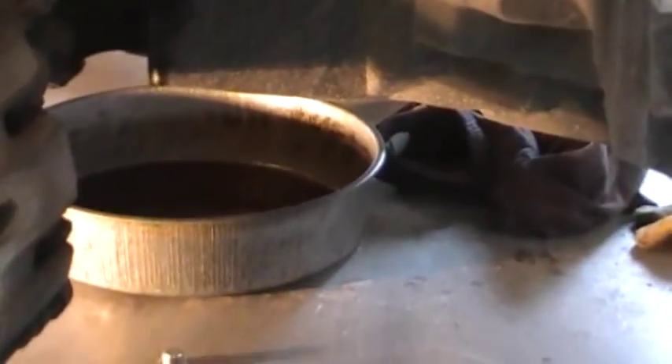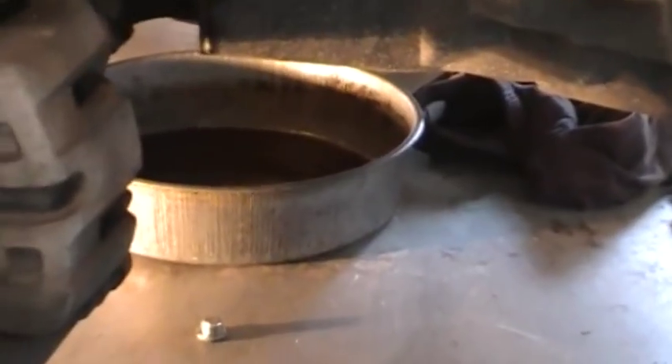I just finished draining the oil and putting the new oil and filter on. Now I've got the transfer case draining — that's the gear oil, only about half a quart — and it looks like it's done draining now.